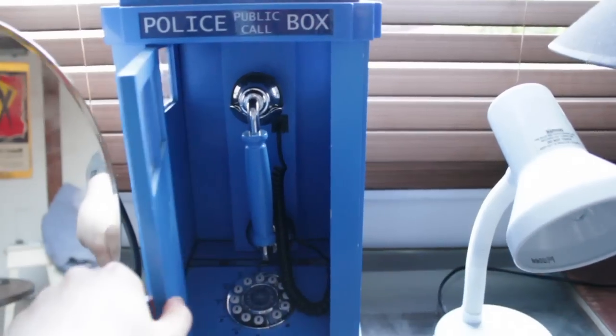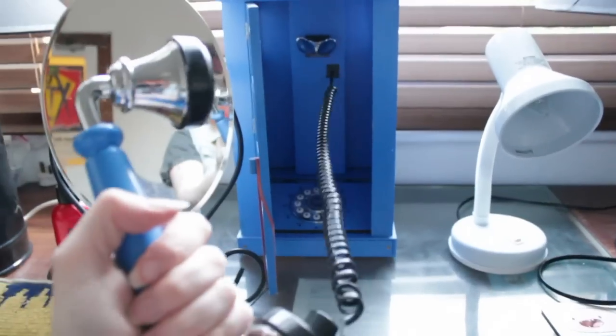And we have our Tardis telephone, which is the best purchase — the best £15 that we ever did spend in our relationship.